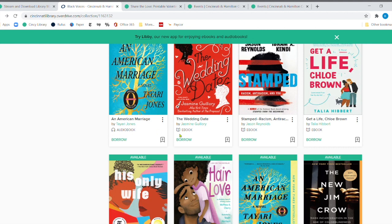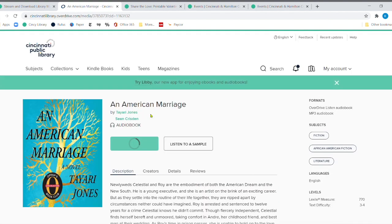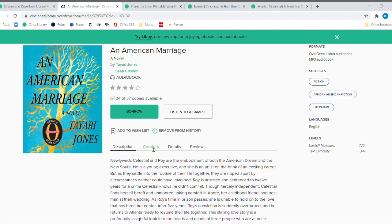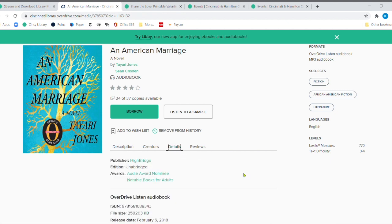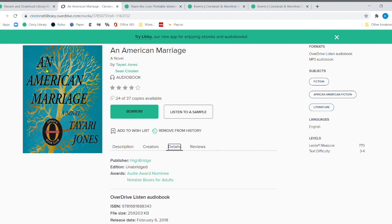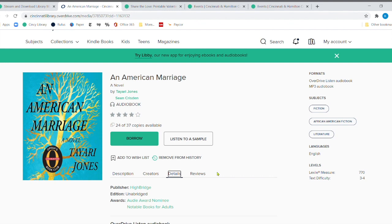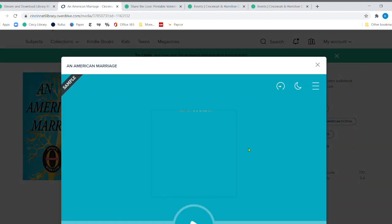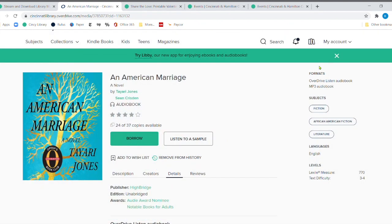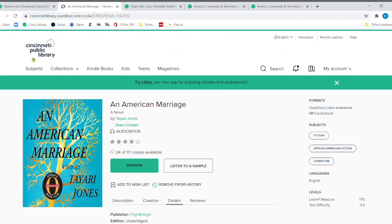Don't forget — this icon means it's an e-book and this one means it's an audiobook. If you click on the audio version, you can see the entire summary. Under Details, it tells you the length — for example, 9 hours. That's a really great book and you definitely have 9 hours. You can even listen to a sample of the audiobook as well, and this one has a wonderful narrator.